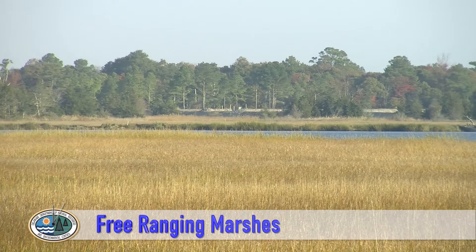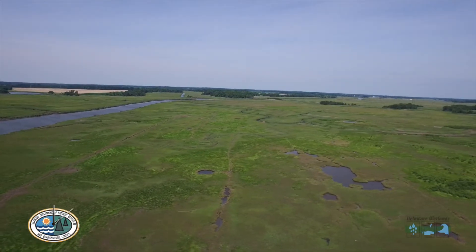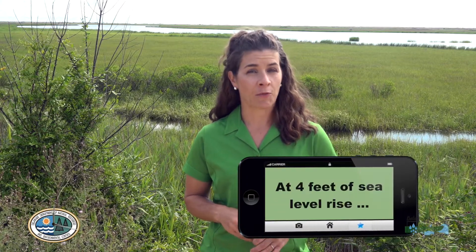Free-ranging marshes — no, we're not talking about chickens. We're talking about wetlands. Specifically, we're talking about coastal wetland migration. If coastal wetlands can't keep up with the challenge of rising sea levels and sinking lands by getting taller, another option is to let them roam and allow them to migrate inland away from water.